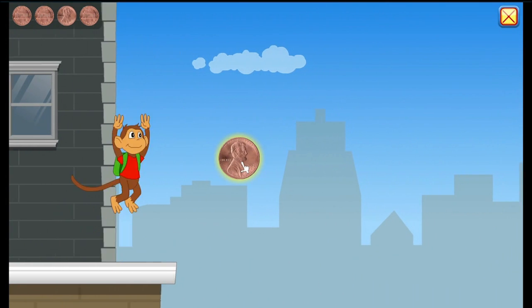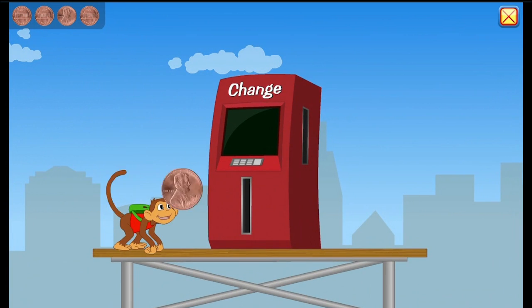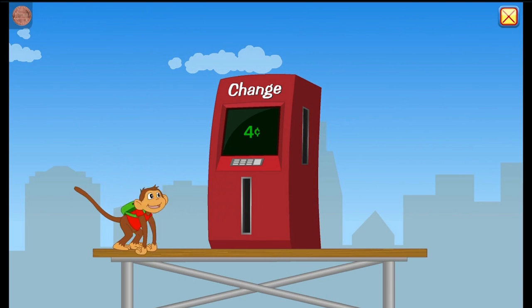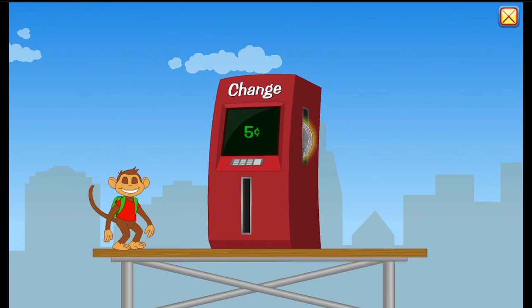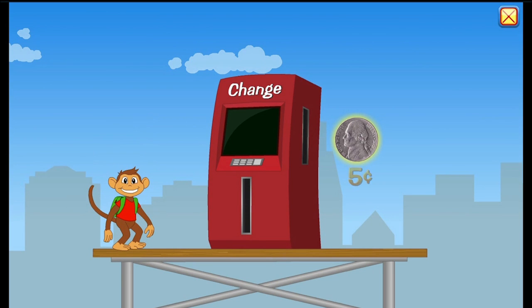Jump, little monkey, jump! Woohoo. Let's make a nickel. One, two, three, four, five cents. Nickel. Awesome. A nickel is worth five cents. Nice.